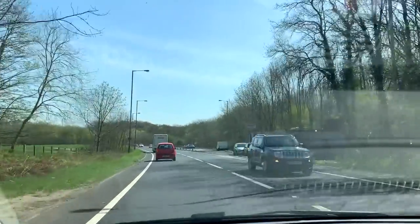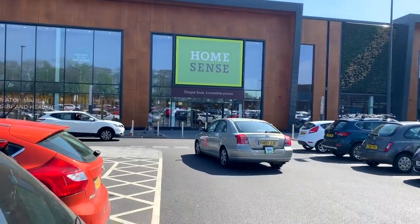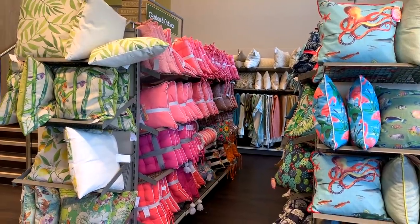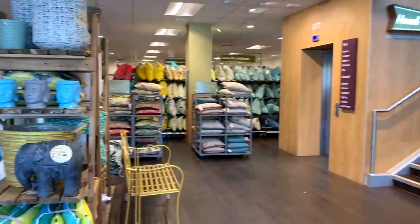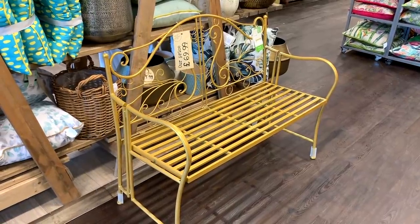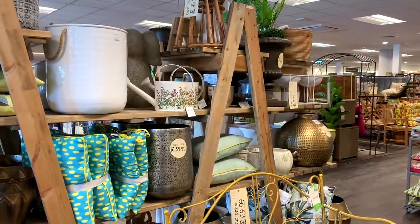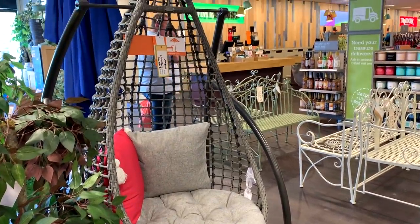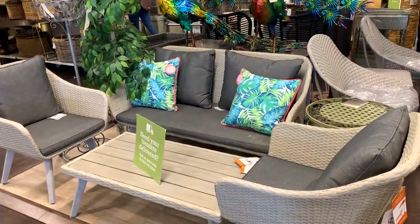When we got to HomeSense, the first thing that I saw was so much garden stuff. They had so many garden cushions and furniture, and this gold bench which I low-key really like. There was honestly so much stuff — I guess they know summer is coming. But if you need garden furniture, definitely head to HomeSense because they had loads to choose from.